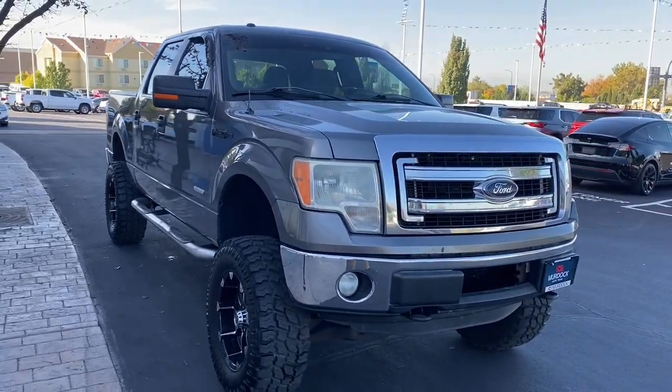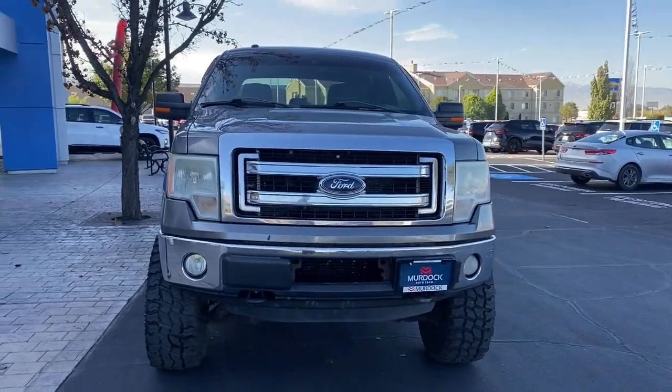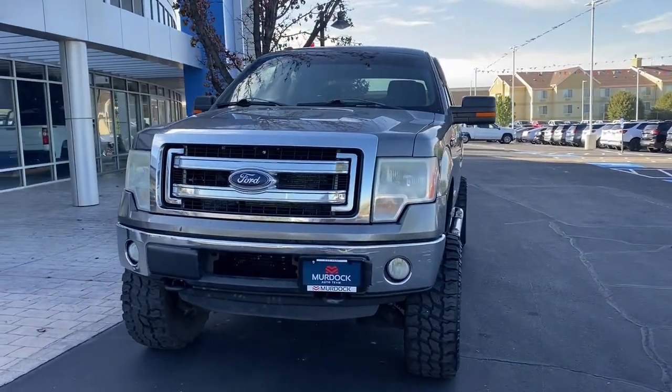You're gonna love the 2013 Ford F-150. With less than 250,000 miles on the odometer, this vehicle provides excellent value.